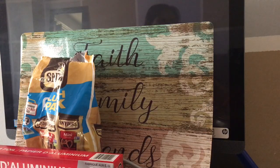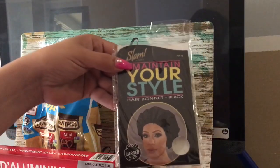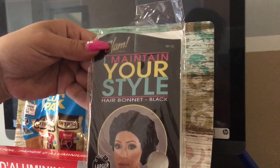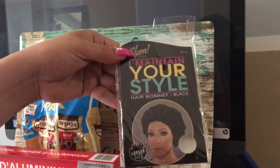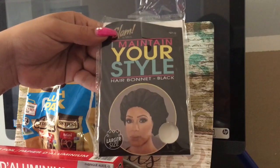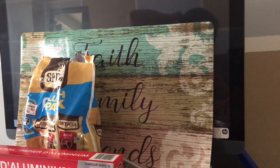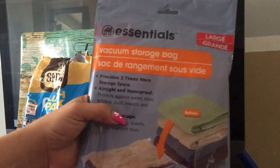Another thing I found that I was super happy about is this Maintain Your Style Hair Bonnet. I just purchased one of these for my daughter at the Beauty Supply for $3, so I was super happy to find that. It's silk. For you girls that are having hair loss or hair falling out, I definitely will pick those up because it helps you not pull your hair out while you're sleeping.